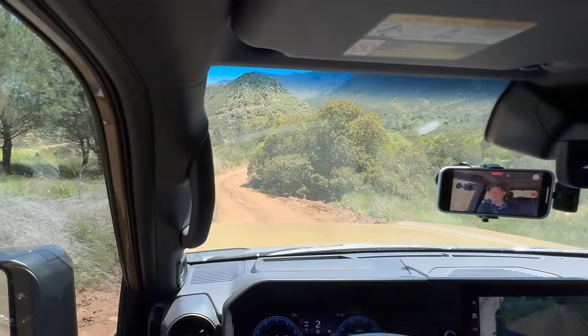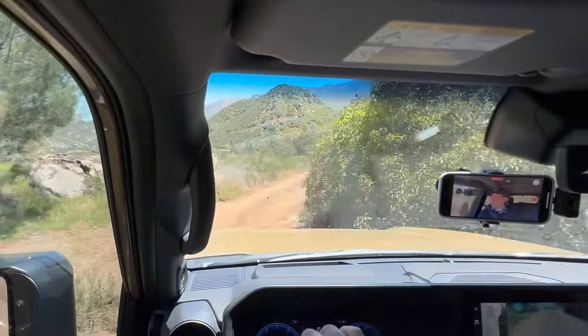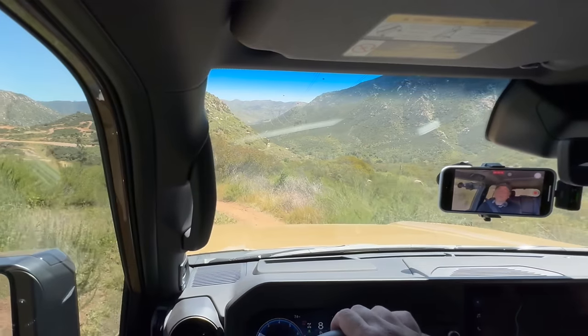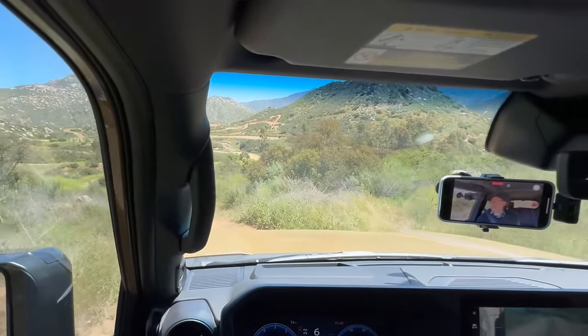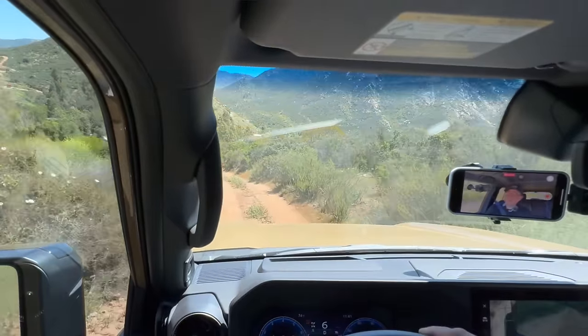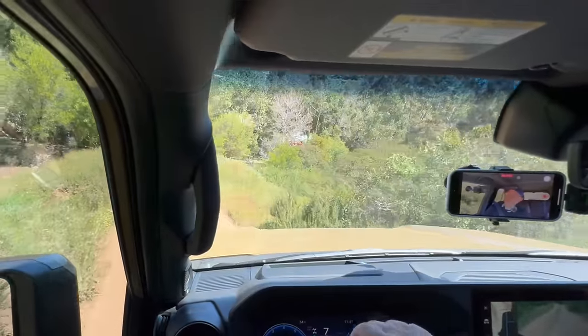Going through another twisty, challenging road — again no problem at all. This thing is so capable, it's totally crazy. Very smooth, refined even over these road conditions. I know which car I'm going to take if I have to go on some kind of overlanding expedition — this is the one. A whole bunch of bumpy surfaces but not difficult to drive. The Land Cruiser 250 series handles tough terrain, but it's actually a piece of cake.